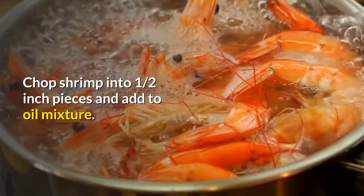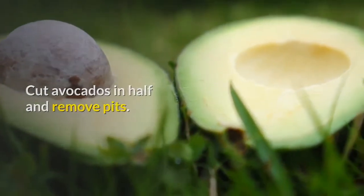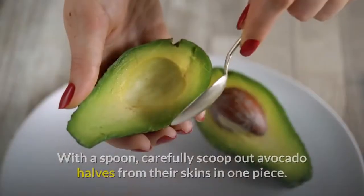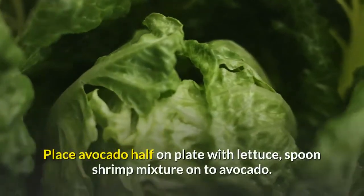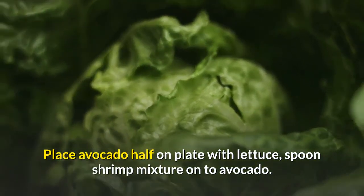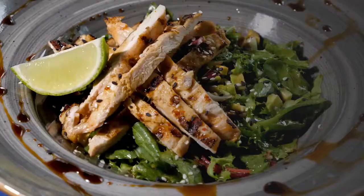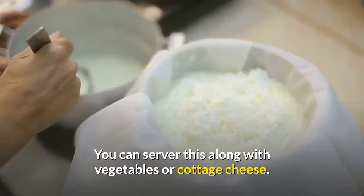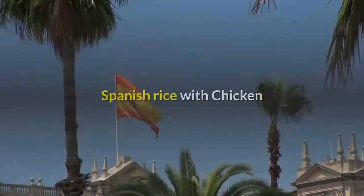Chop shrimp into one half inch pieces and add to the oil mixture. Arrange leaves of lettuce on individual plates. Cut avocados in half and remove the pits. Remove some of the avocado around the pit area and mix in with the shrimp. With a spoon, carefully scoop out avocado halves from their skins in one piece. Place avocado half on plate with lettuce and spoon shrimp mixture onto avocado. Sprinkle with walnuts and cilantro. Serve with lemon slices for garnish. You can serve this along with vegetables or cottage cheese. For wine, Sauvignon Blanc or Chenin Blanc are your choice of wine.